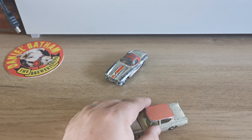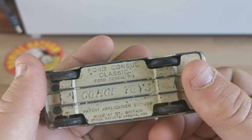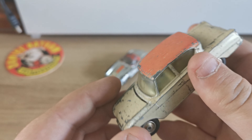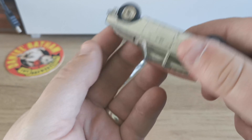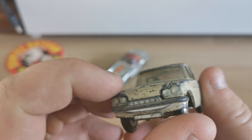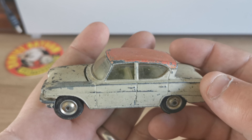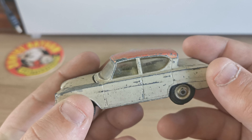Then I got this Ford Consul — classic Corgi. The bonnet flips up, and again the wheels are there, original. It just needs a good clean-up and a nice paint job.